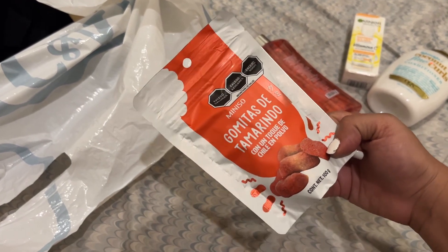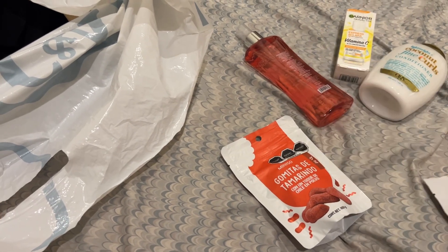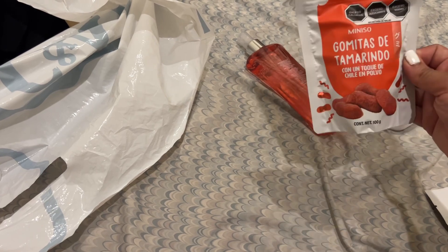This one's the only tamarind flavor and the other ones are mango. There were no watermelon ones, which I also like, but they weren't there.